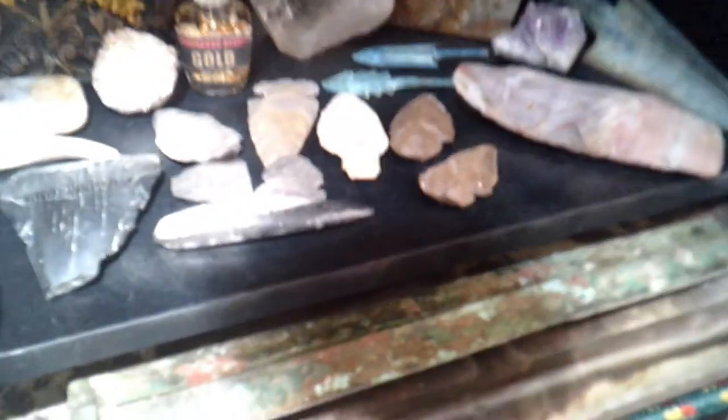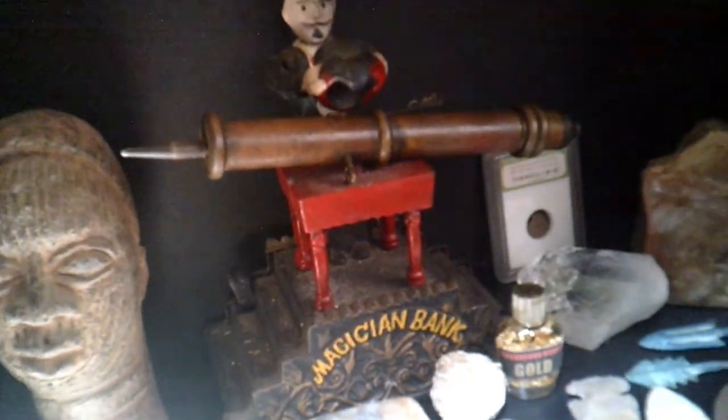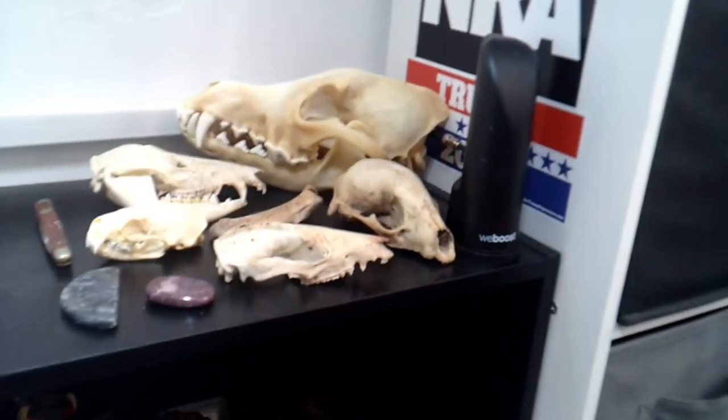I've got Megalodon teeth from Florida, Indian spear stuff, arrowheads, fossils — and dinosaur poop. That's like 65-million-year-old dinosaur poop. There's an old Chinese hand cannon too. All this stuff is nothing — it doesn't cost anything really. It's just stuff I've picked up along the way throughout the years. Like I said, none of it is the expensive stuff — I just like to be surrounded by it. It's my little pile of bones.